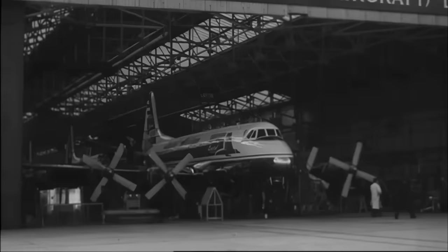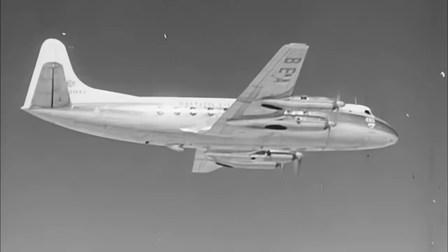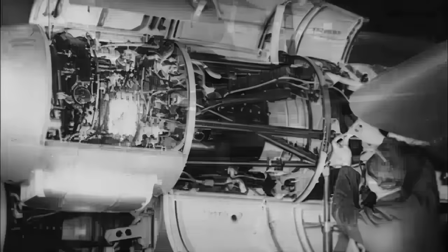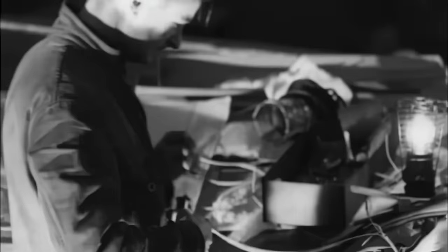This left the Vickers Viscount the undoubted winner — it went on to become one of Britain's all-time airliner export earners, with 445 built. The redoubtable Rolls-Royce Dart turboprop engine was even more successful, with over 7,000 engines delivered to numerous customers up until 1987, 41 years after its first test. For a while the Armstrong Siddeley Mamba had no such success, but it certainly wasn't a complete failure either — with improvement, it morphed into several different life forms, each displaying considerable and unexpected ingenuity.